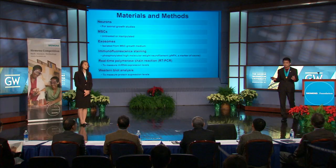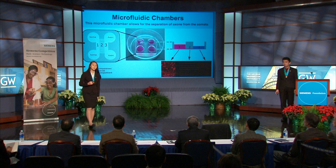The materials we used in our study included neurons for axonal growth studies, MSCs that were either untreated or manipulated, and exosomes we derived from MSC growth medium. The methods included immunofluorescent staining for phosphorylated high molecular weight neurofilament, or PNFH, an axonal marker; real-time polymerase chain reaction, or RT-PCR, to look at microRNA levels; and Western blot analysis to analyze protein expression.